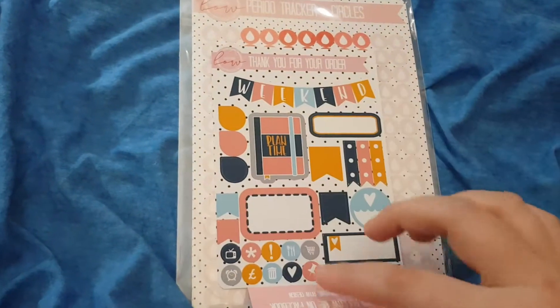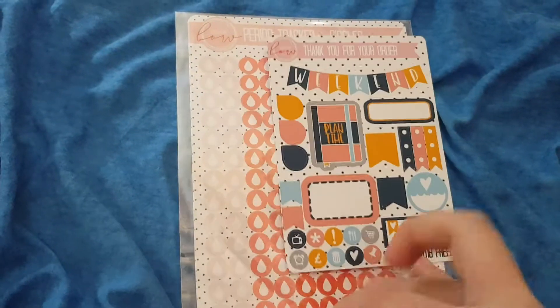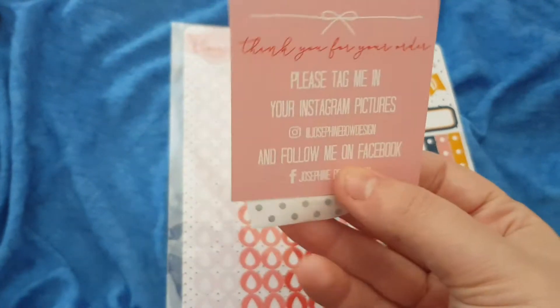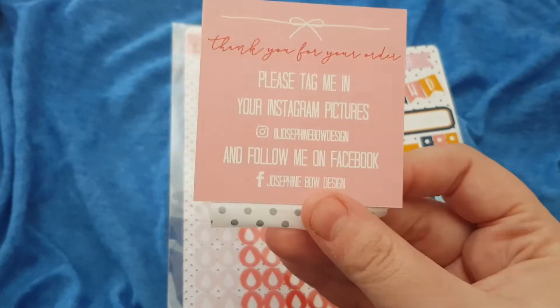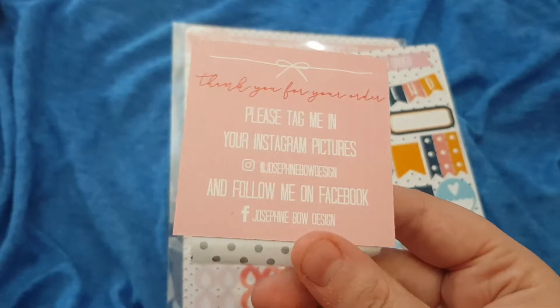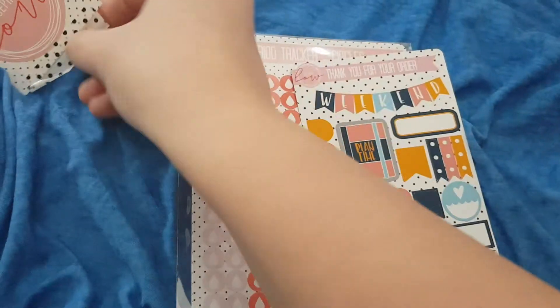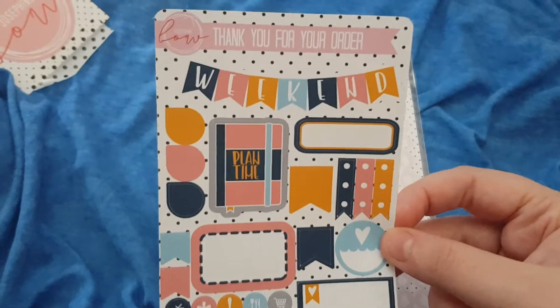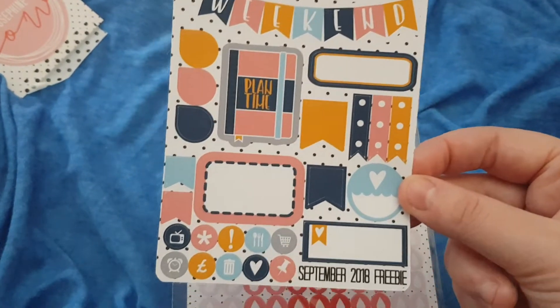I'll show you the front first and then I'll pause and open the bag. So we have the business card on the front there, and then there's her Instagram and her Facebook. If you wanted to follow her, I will leave a link below to the Etsy shop. And this is the sampler for this month — I love the colours.